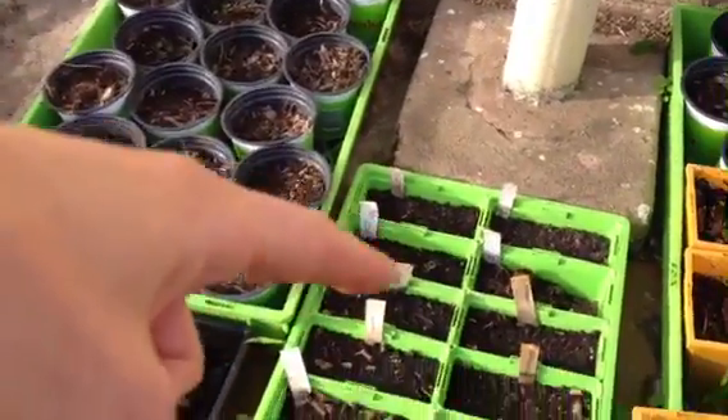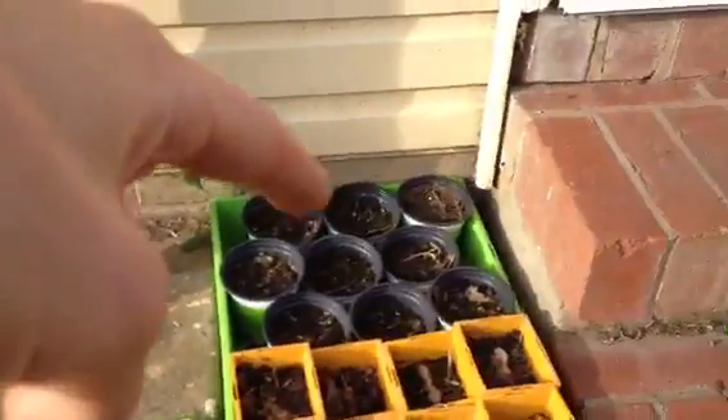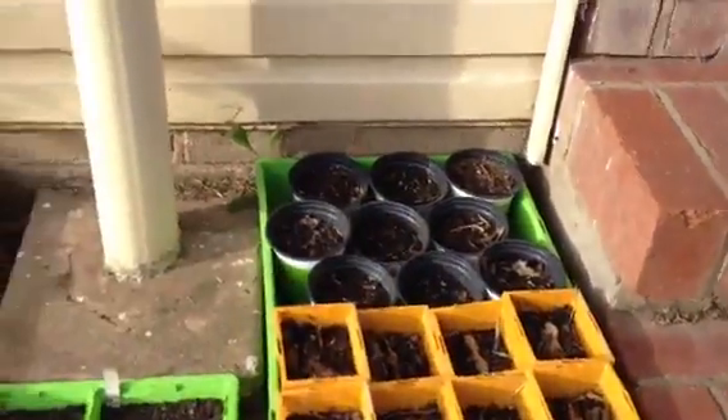I've got some oranges — trying to do some orange germination here — grapefruits there, lemons back there, more mangoes. And this guy right here is real fun — that's an avocado tree growing up there.